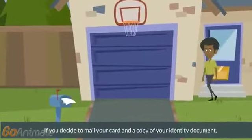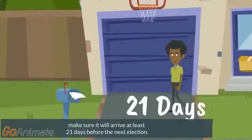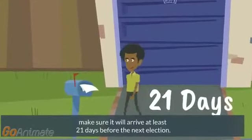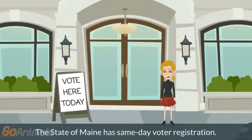If you decide to mail your card and a copy of your identity document, make sure it will arrive at least 21 days before the next election. If you forget to register to vote, don't worry — the state of Maine has same-day voter registration.